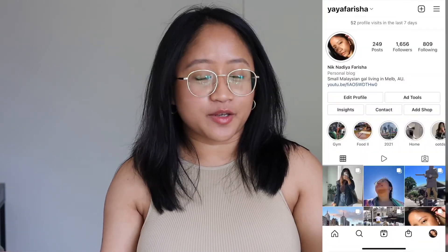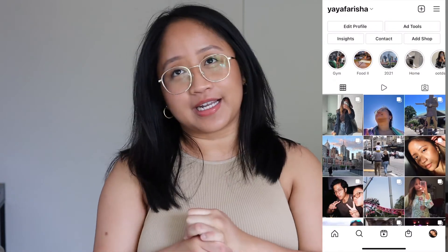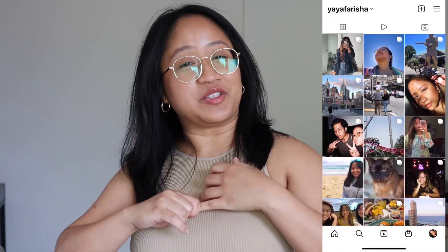That is it for this video. I hope you guys enjoyed it or found it helpful somehow. If you want to see more of me, please hit the like and subscribe button — it will mean so much to me. Let me know what kind of videos you want to see from me. Thank you for watching — I will see you next week. Bye!